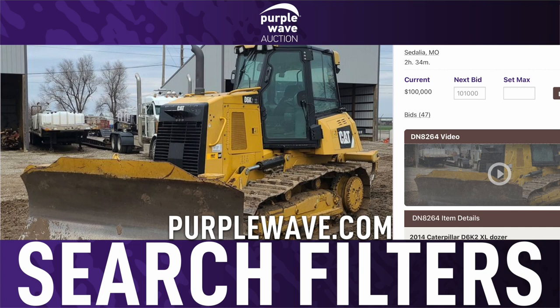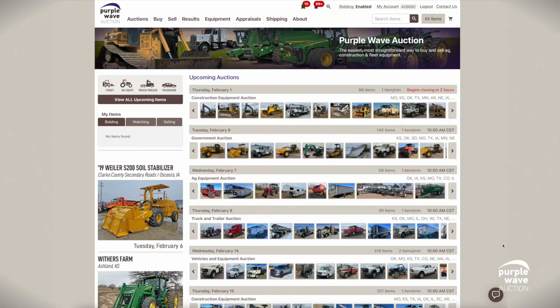Welcome to Purple Wave Auction, where discovering your ideal piece of equipment is efficient and straightforward, using our multiple search paths.